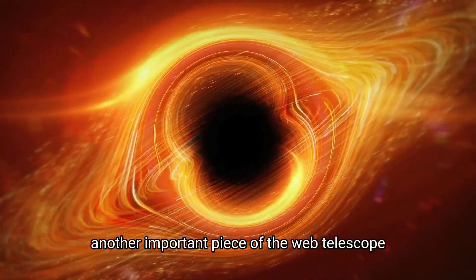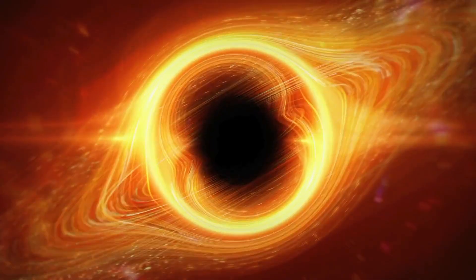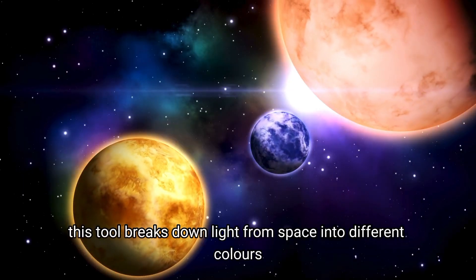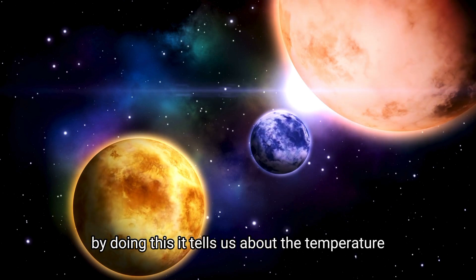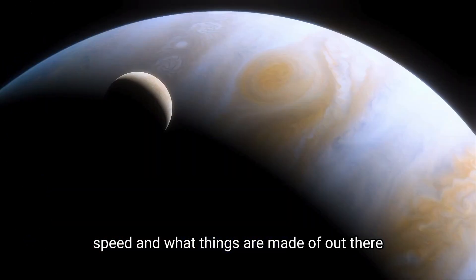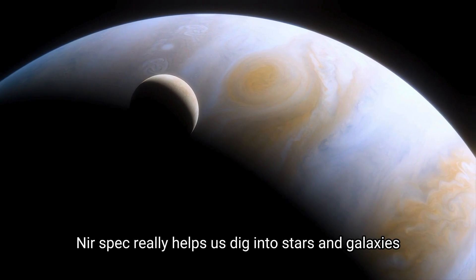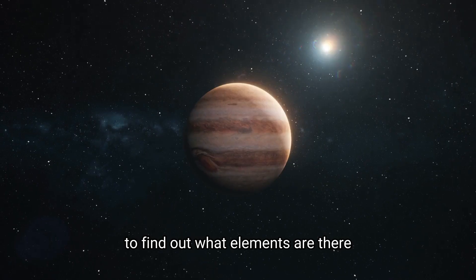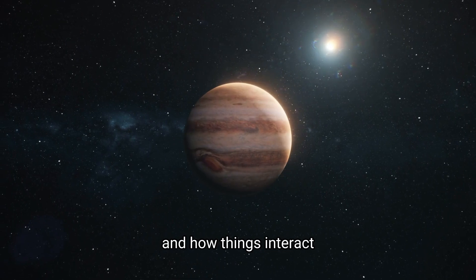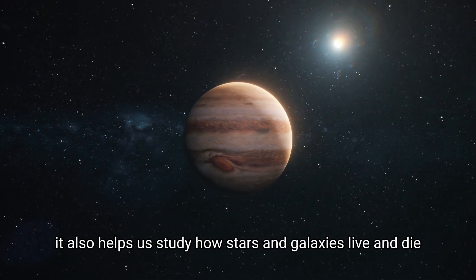Another important piece of the Webb Telescope is the near-infrared spectrograph, NIRSpec. This tool breaks down light from space into different colors, or wavelengths. By doing this, it tells us about the temperature, speed, and what things are made of out there. NIRSpec really helps us dig into stars and galaxies because it uses the light they give off to find out what elements are there and how things interact. It also helps us study how stars and galaxies live and die.